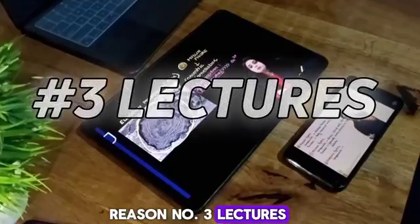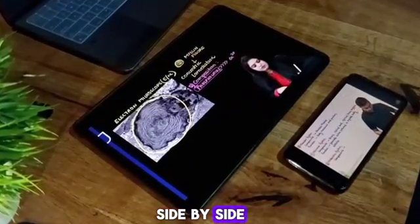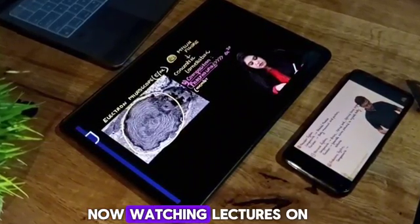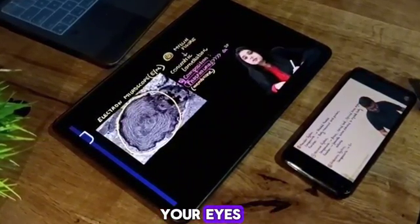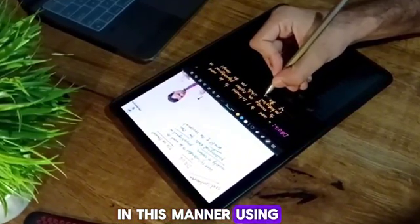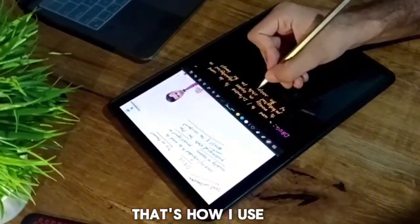Reason number 3: Lectures. See these two lectures side by side and tell me which one you prefer. Watching lectures on a tab won't strain your eyes, and you can even take notes while watching lectures using split screen. That's how I use my tablet mostly.